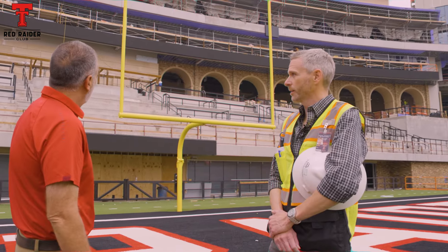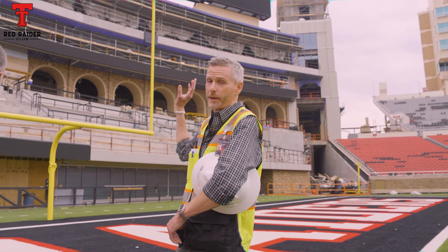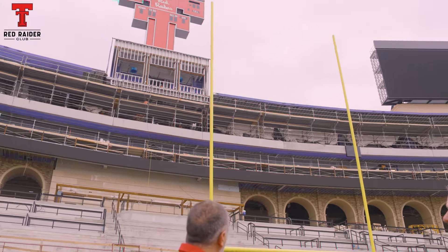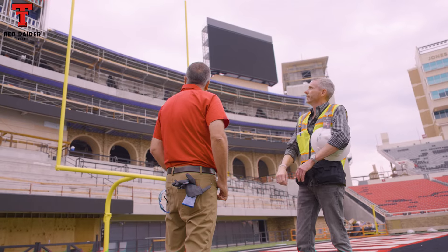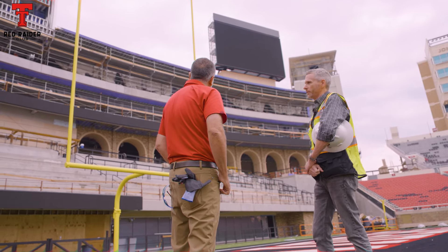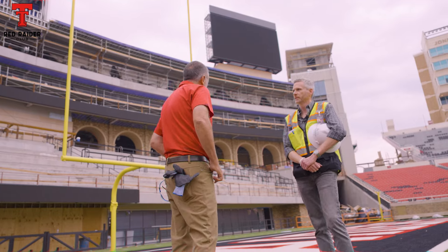Hopefully everyone's seen the tremendous progress that's been made here. We're tightening up all the brick and cast stone along the concourse and really all along the south end zone in its entirety. We now have ribbon boards up above the arcade here of the concourse. The video boards have also been completed. And then we're moving along very well on the interior, drying in the building. A lot of progress.